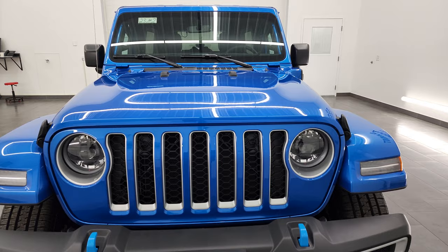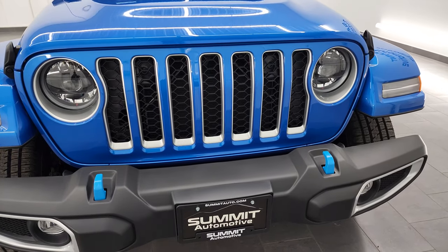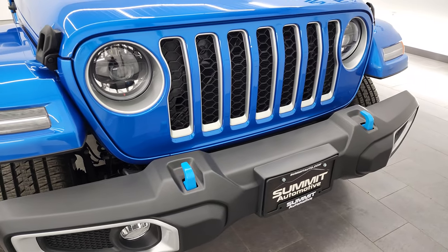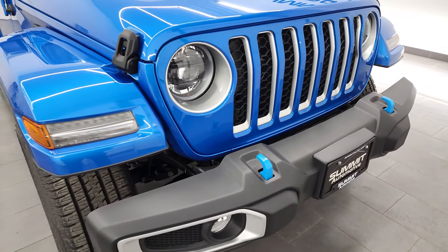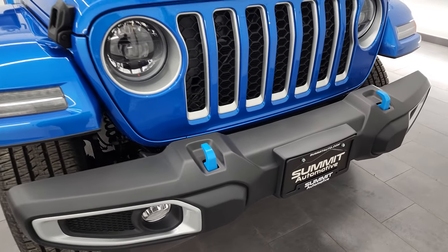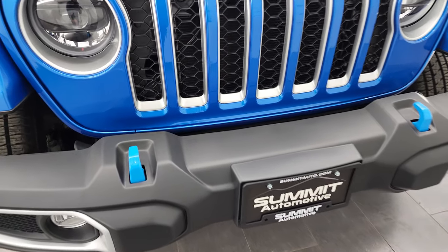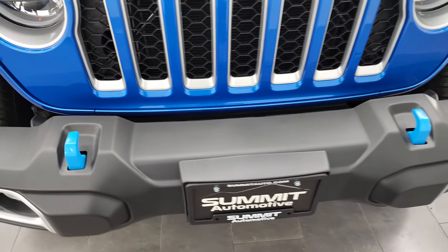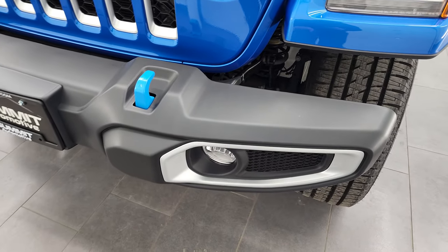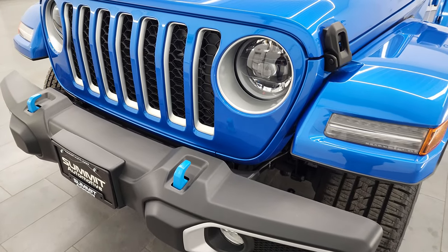It puts out 400 lb-ft of torque when in hybrid mode, and it's going to get you 49 miles per gallon equivalent. It's also going to get you 20 miles per gallon on just the gas engine and has a total range of 370 miles. The 4xE package gives you the hydro blue tow hooks. You also get the silver outlines around the fog light, headlamp, and grill bezels, part of that Sahara package.